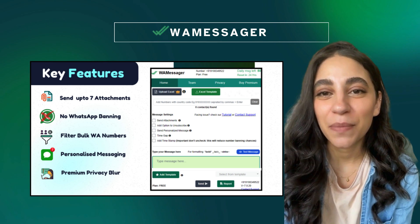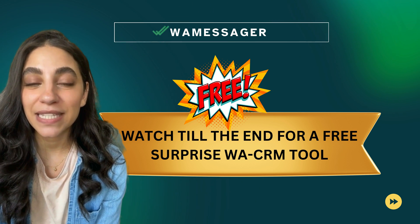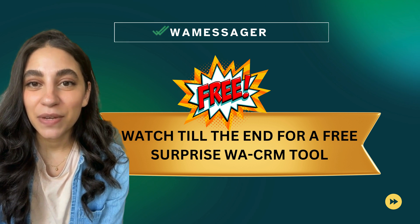With WayMessenger, you can send bulk messages, manage attachments, and safeguard your account like never before. Watch till the end to discover a free WhatsApp CRM tool designed to be your end-to-end solution for efficient and effective WhatsApp marketing.